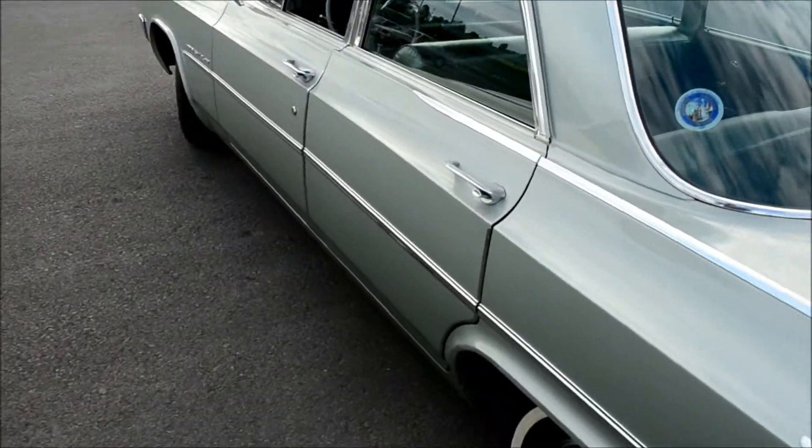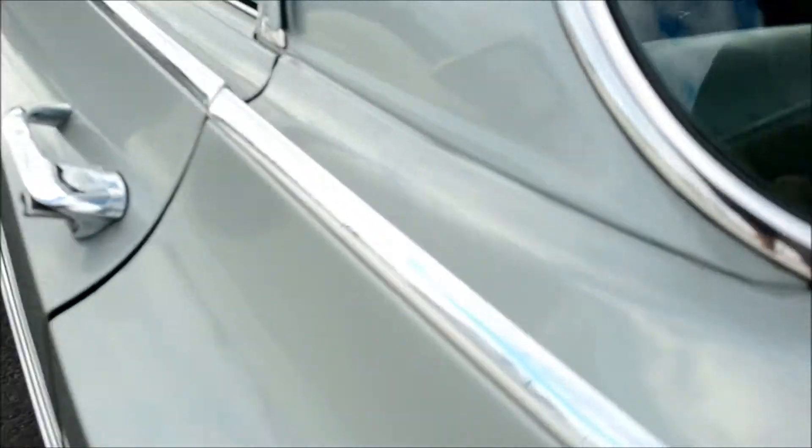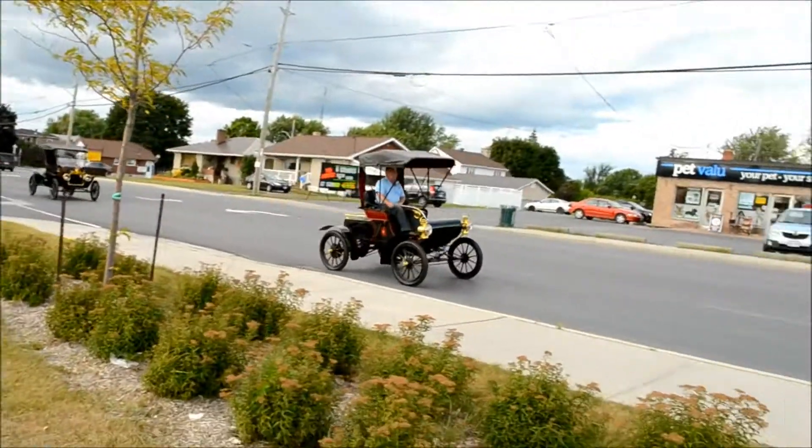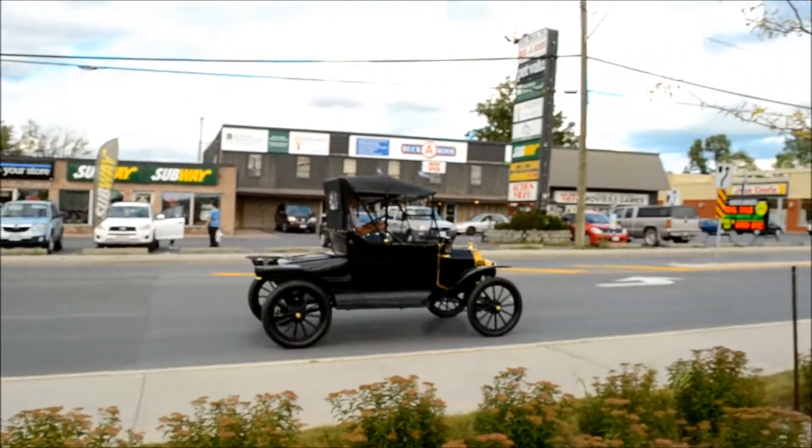Too many cars are modified today. Hang on a second — oh, this car's from South Carolina! And look — look at that — oh snap, a Model T Ford! Just puttering along here.